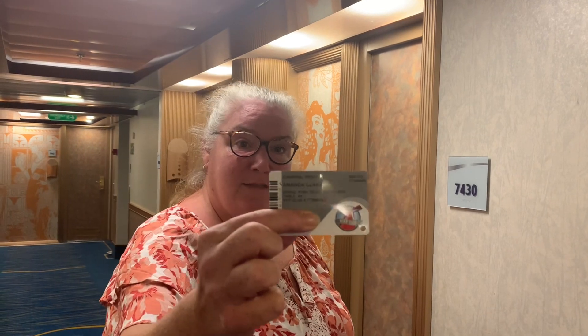Hey guys, welcome back to another episode of Where in the World is Amanda? And Brett. Today we're going to give you a tour of our stateroom. We are in cabin number 7430, and I have this little card right here. This is called your sign and sail card. It's also your key card for your room.